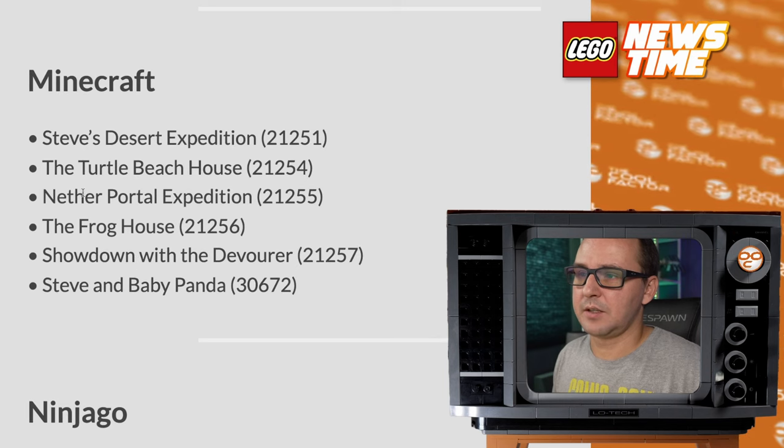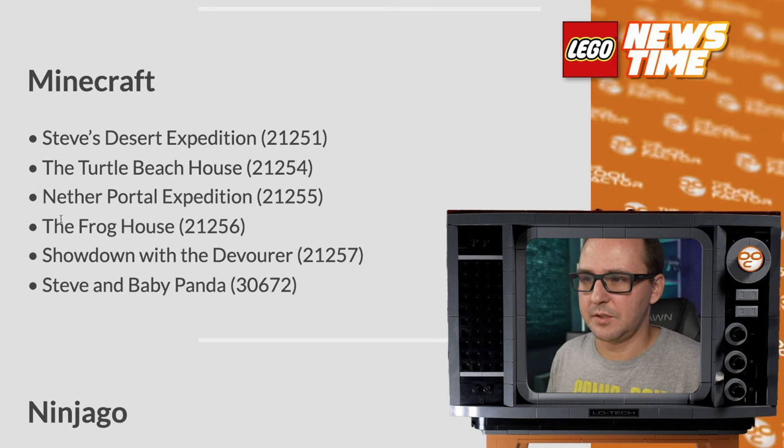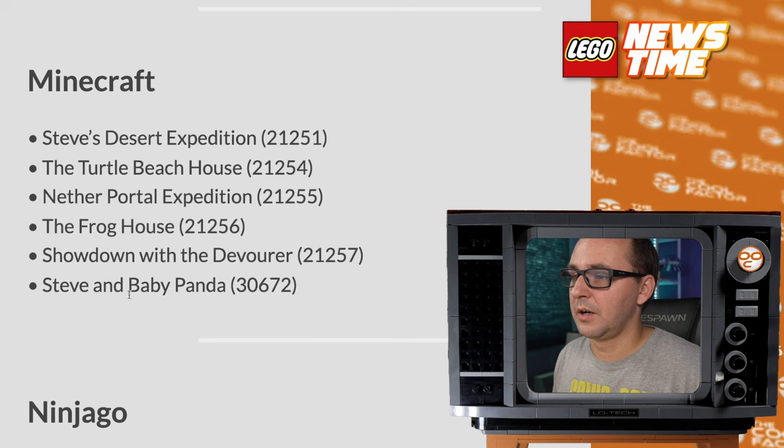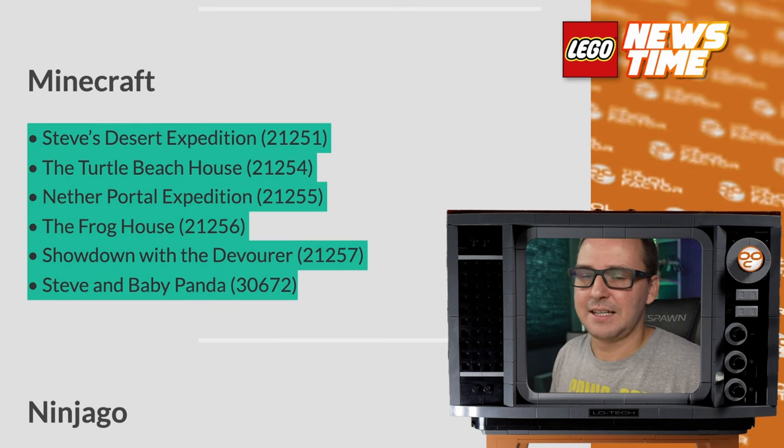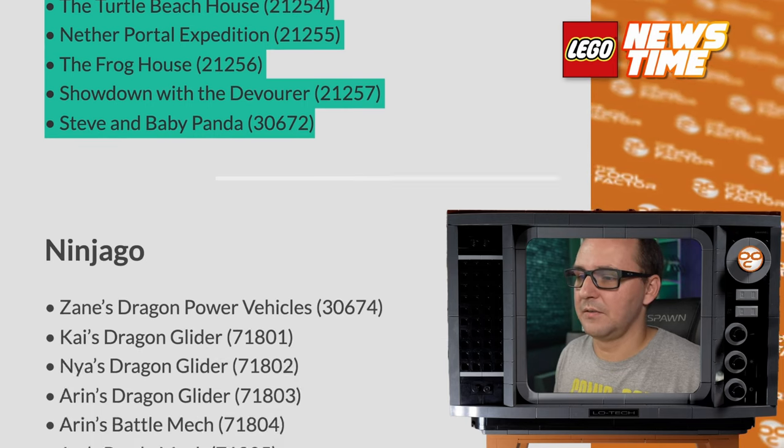Minecraft: Steve's Desert Expedition, Turtle Beach House, Nether Portal Expedition, Frog House, Showdown with the Devourer, and Steve's Baby Panda. Doesn't tell me anything — I don't play Minecraft, so take it as you will if you're excited for any of these.